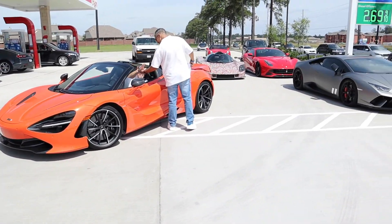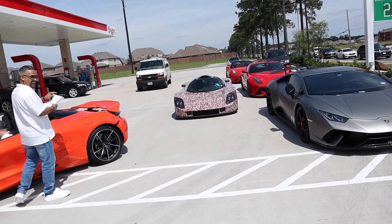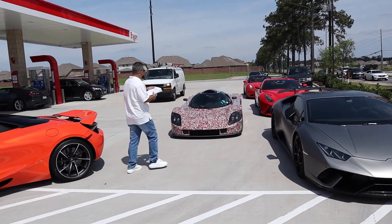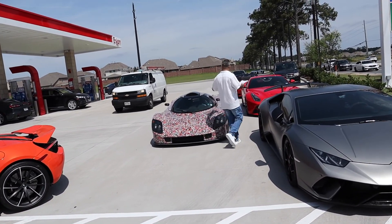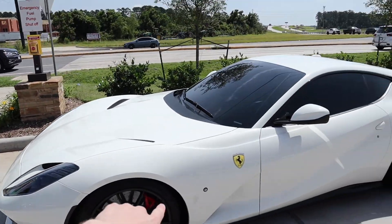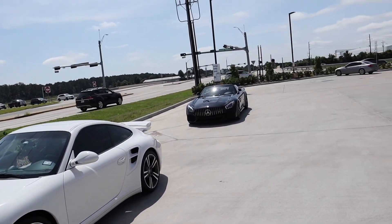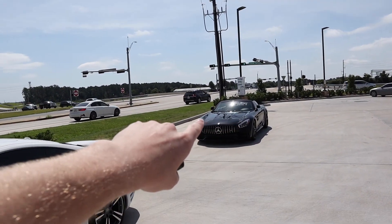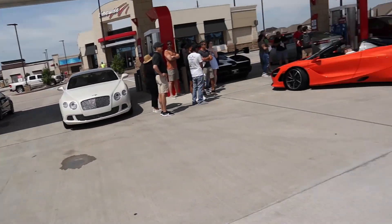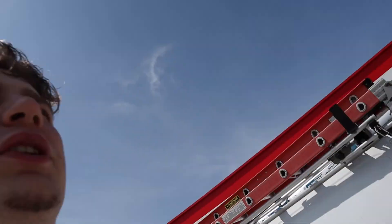We got a 720S. I can't remember what this thing is called, but he's got a custom engine in it — I think it's a Corvette engine. We got a Performante, A12 Superfast, 997 generation Turbo S I think. The AMG — that's what we're driving. Let's keep looking at what's pulling up. This thing is really loud.